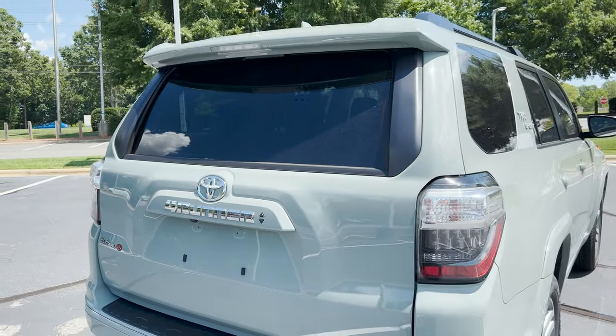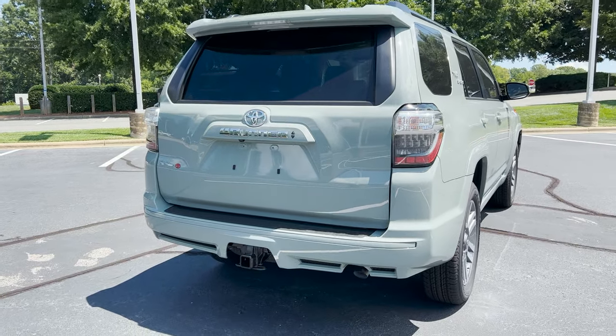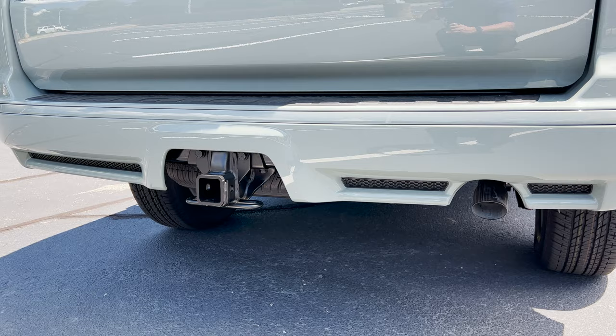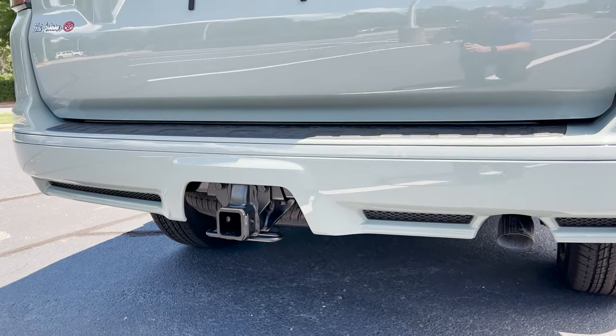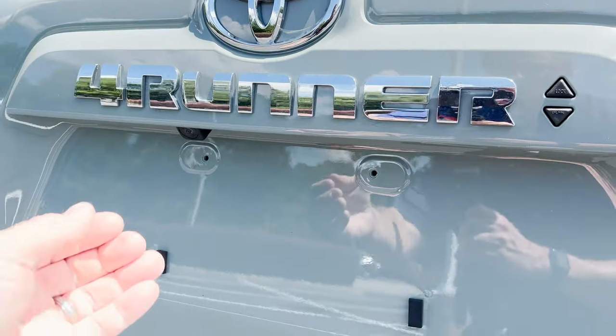The 4Runner here offers two different cargo configurations. Some people get third row seats, some get sliding rear cargo decks, some get nothing. They'll all get a 5,000-pound tow capacity. There's also a backup camera.